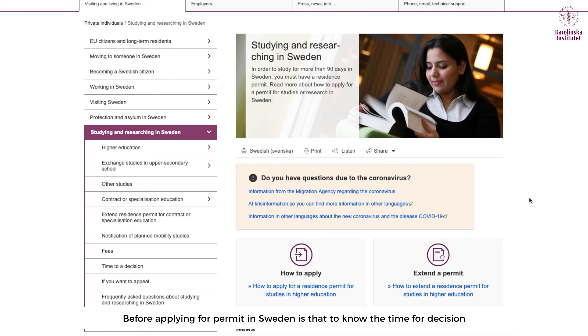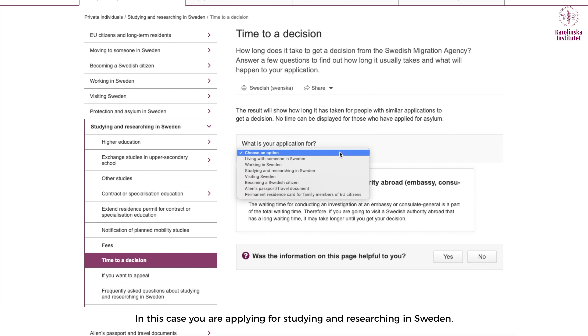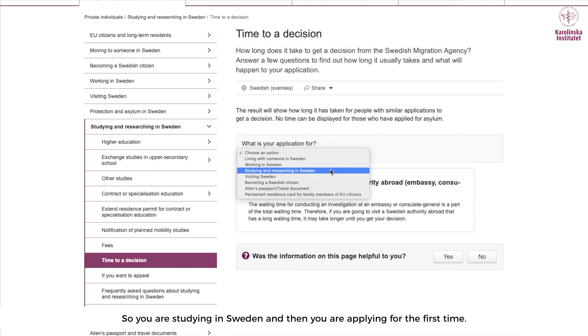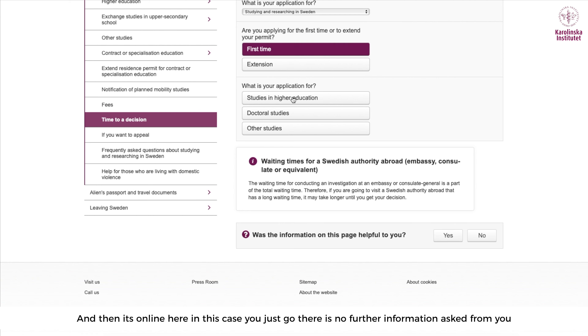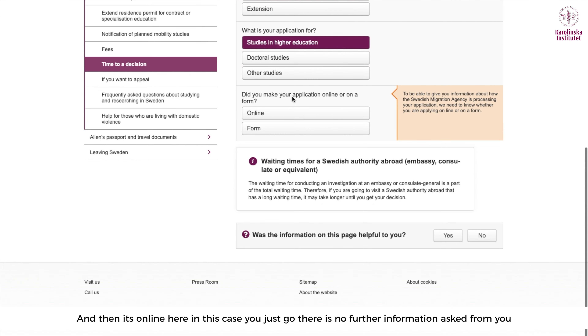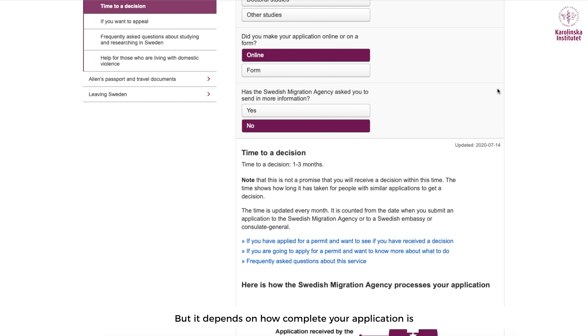Before applying for a permit in Sweden, it is important to know the time for decision. In this case, you are applying for studying and researching in Sweden — studying in Sweden for the first time, in higher education, and if it is online, no further information is asked from you.